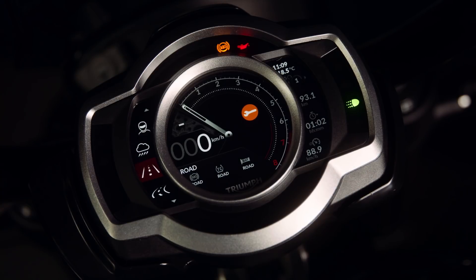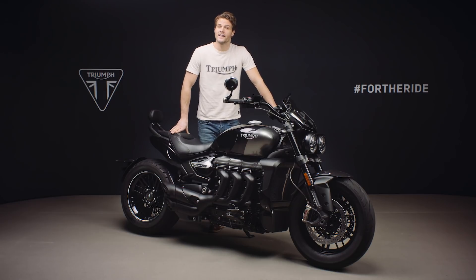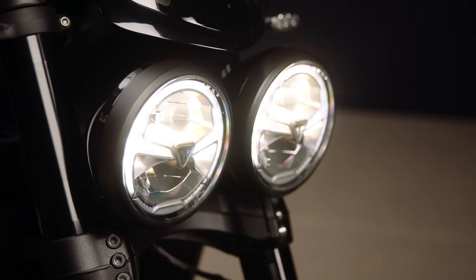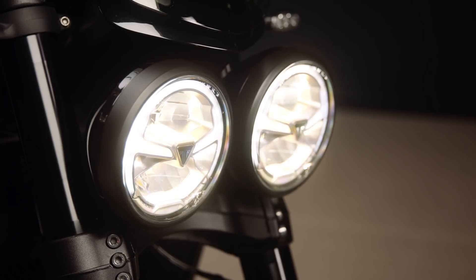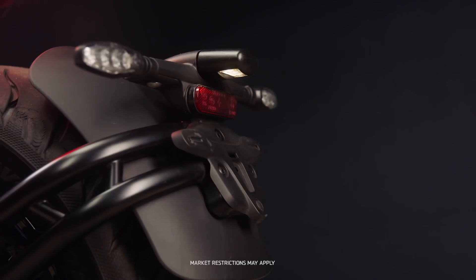There are four riding modes to choose from: rain, road, sport and rider-configurable, all of which can be easily changed while on the move via the illuminated switch cubes. The riding modes adjust the throttle response and traction control settings to suit rider preference and riding conditions. For low energy consumption, increased durability and greater safety visibility, the Rocket 3 GT has all LED lighting, including this twin LED headlight, this beautifully shaped tail light, the indicators and the number plate light.